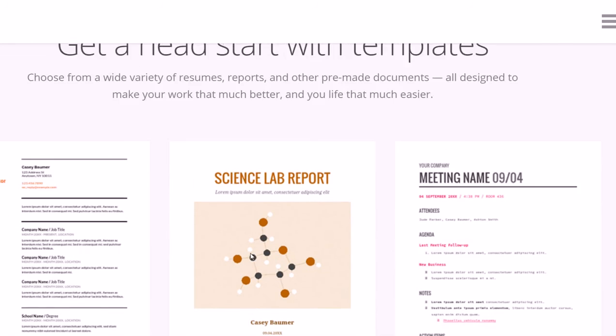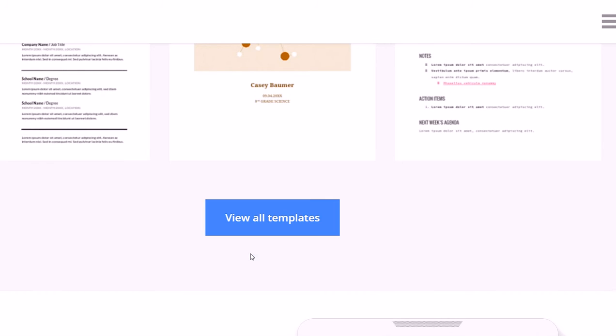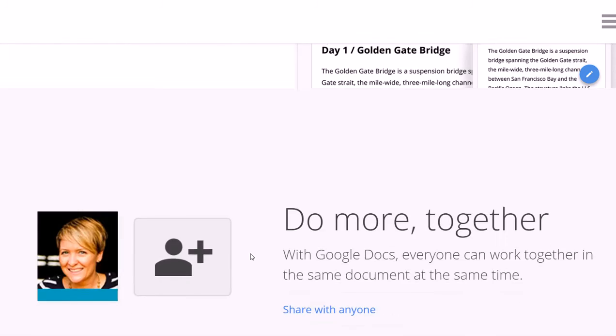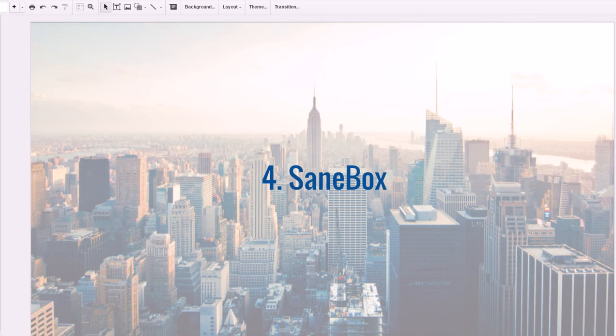I like the clean design and the simplicity of Google Docs. You can add templates and other crowdsourced things to do different tasks that might not come built in. It's free, it's modern, it's simpler to use than Microsoft Office, and like the other tools, you can lose your laptop or phone and still access everything because it's all in an account.